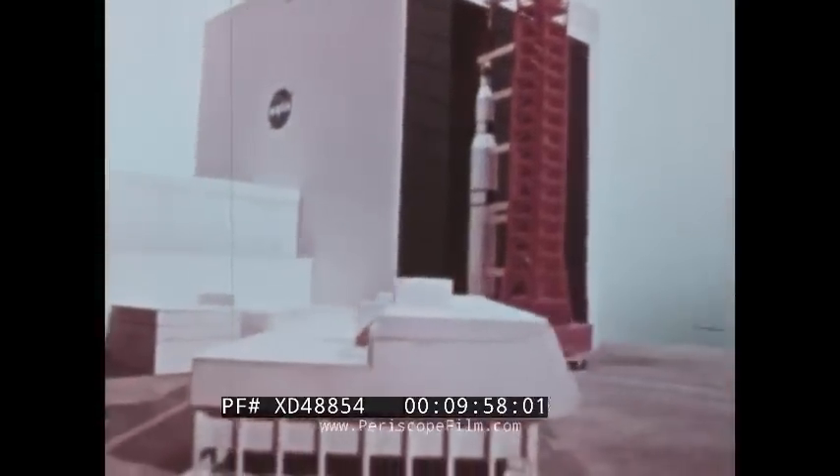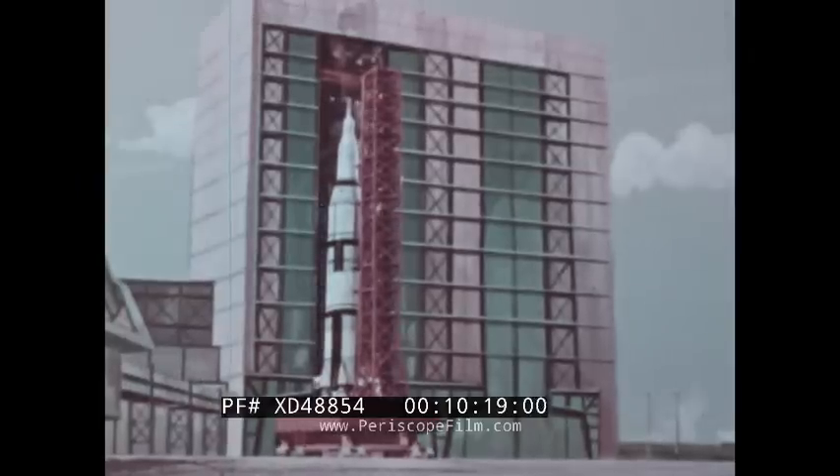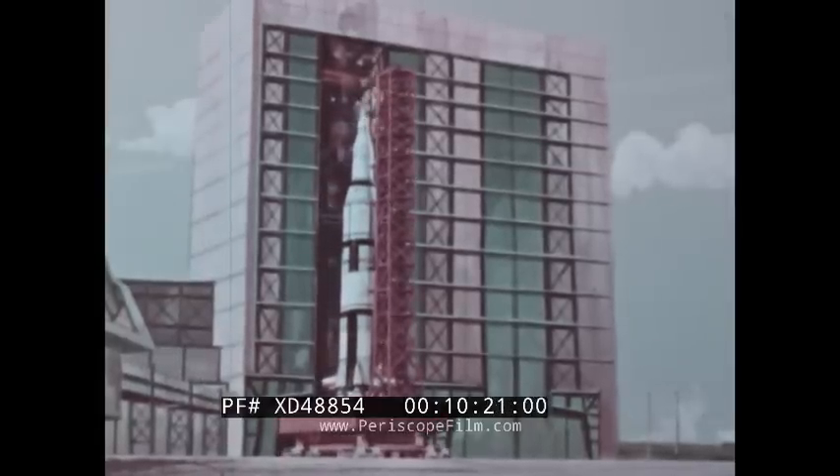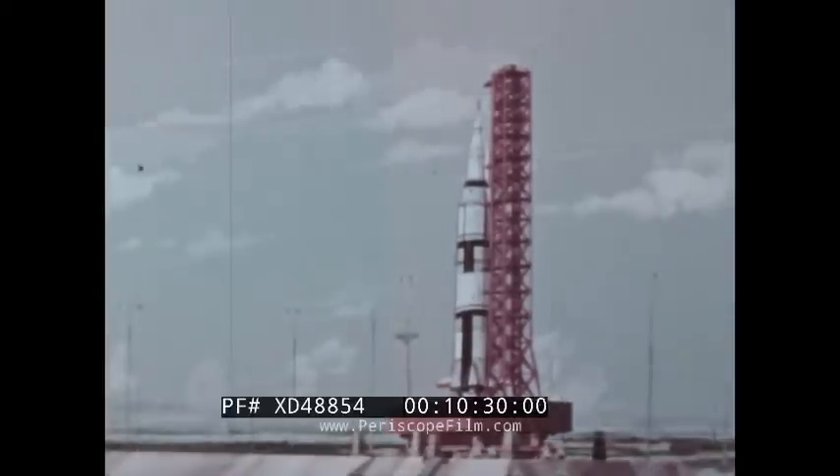An actual manned lunar landing mission can be said to begin when the Apollo Saturn V space vehicle and its mobile launcher are moved from the vehicle assembly building to the launch pad. The three stages of the Saturn V launch vehicle have been checked out and assembled. When fueled, they command 8,700,000 pounds of thrust. Following a simulated flight test, the Flight Readiness Review Board has determined that Apollo Saturn V is ready for launch and turned control over to the operations organization. At T-minus 15 days, the mission director orders the move to the launch pad. T stands for the precise moment of launch.